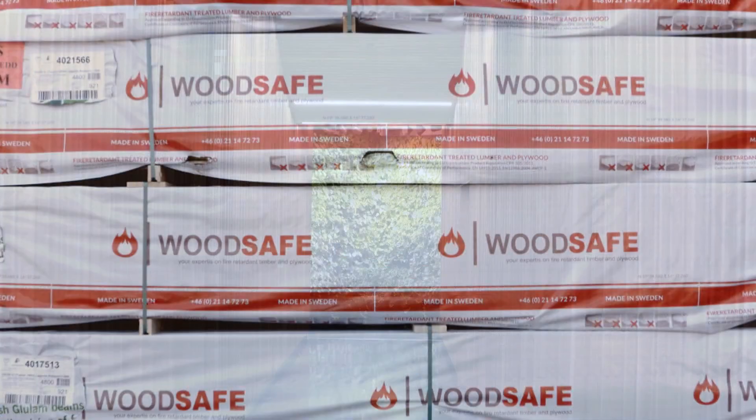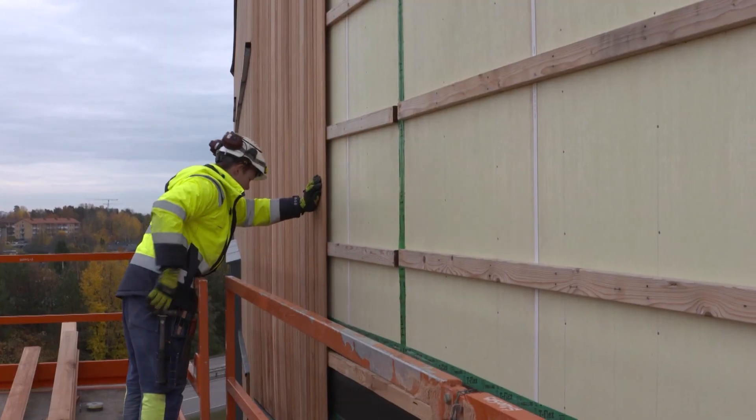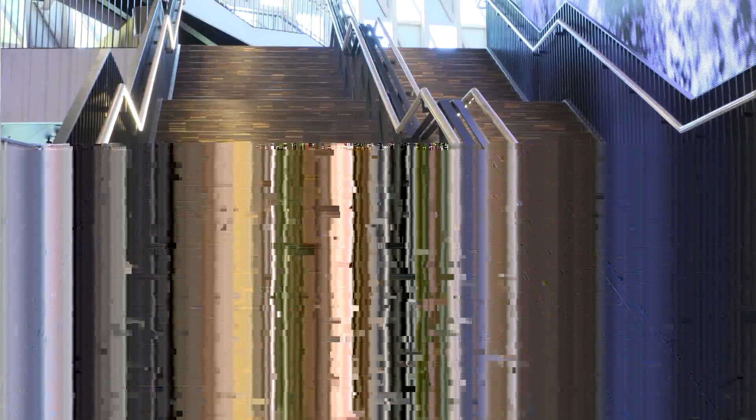Complete, finished, ready-to-use products are marketed under the registered trade names WoodSafe and WoodSafe Fire X. We have the widest and broadest range on the market that is certified pursuant to the EU construction products regulation.